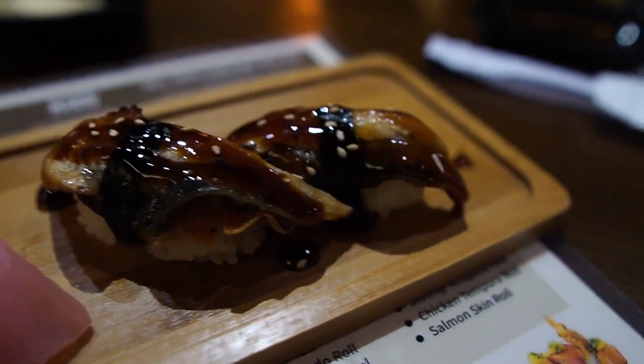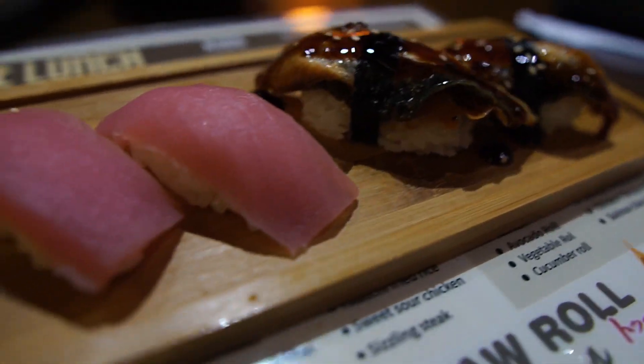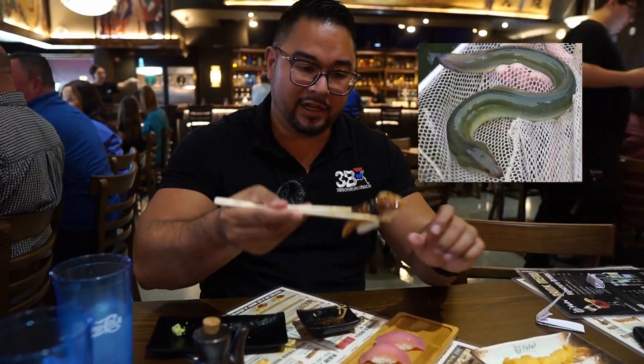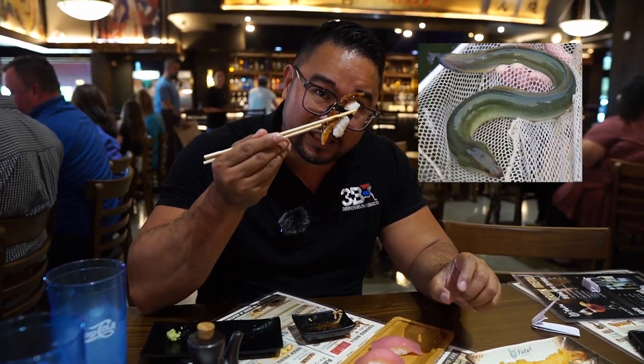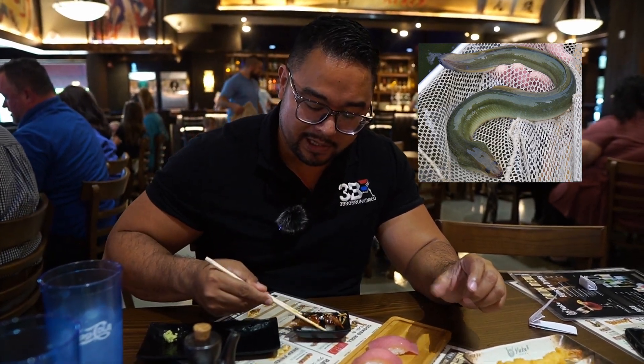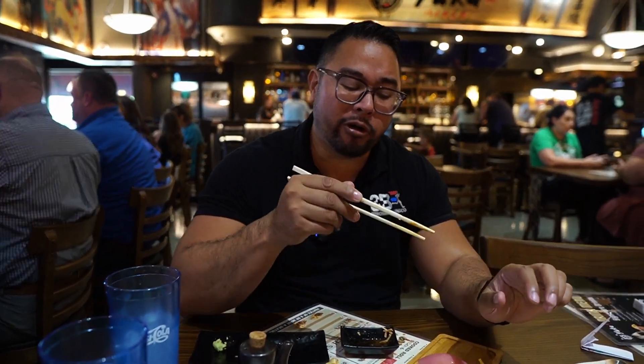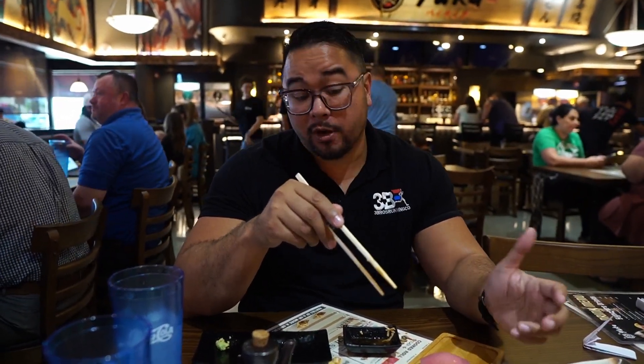Got some sushi — this is eel, this is tuna. If you actually look at the eel, it looks disgusting, but the meat is delicious. I put a little soy sauce in there. Good. Smoky. Good eel.